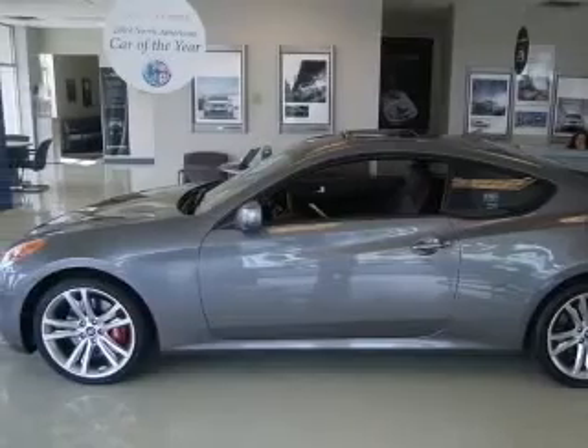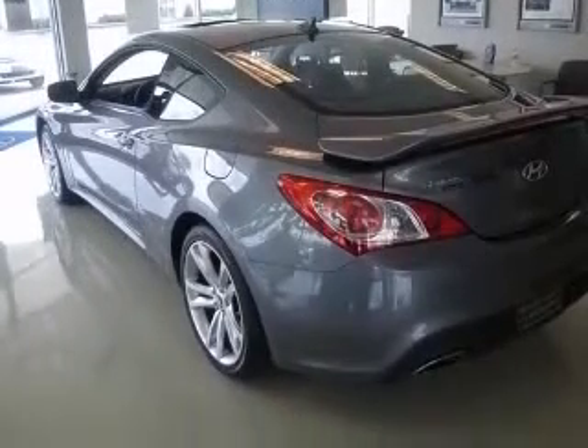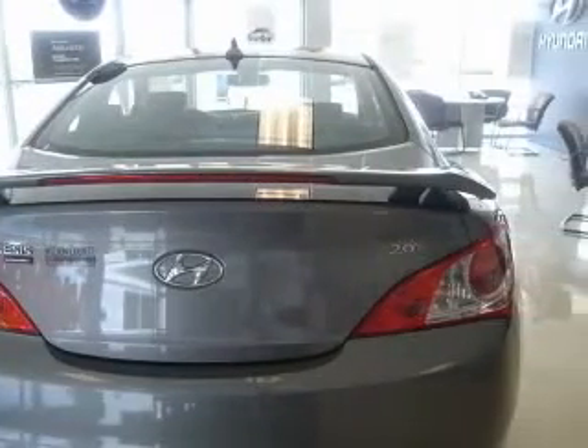Four-wheel ABS brakes, air conditioning, audio controls on steering wheel, centered console, full with covered storage, clock, in-radio.